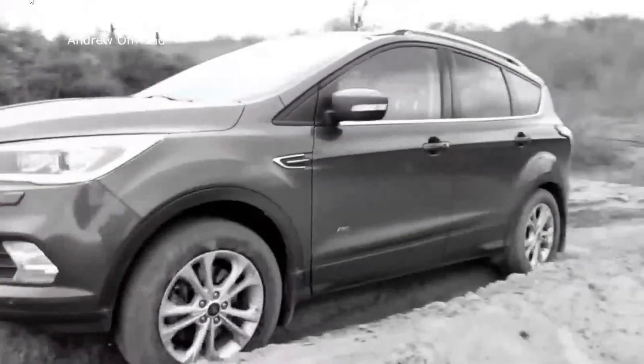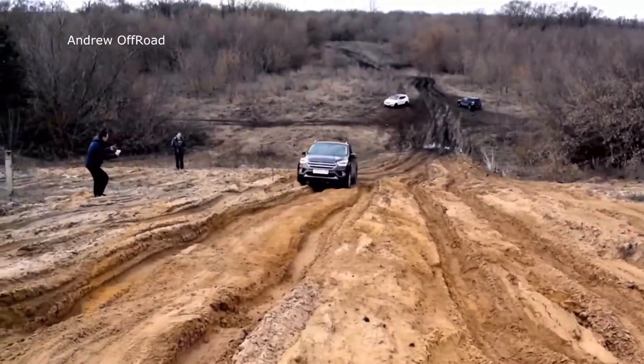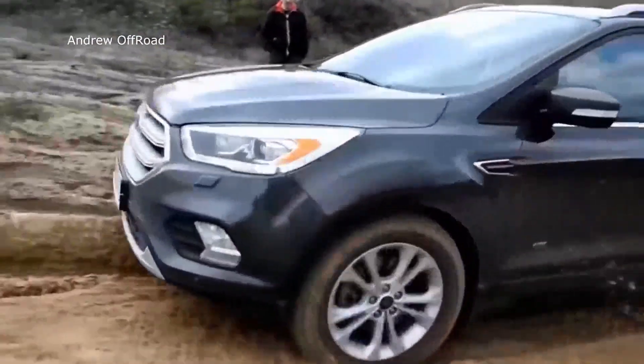What he's doing here is reversing and trialing going up on this off-road terrain, which looks pretty fun, honestly.